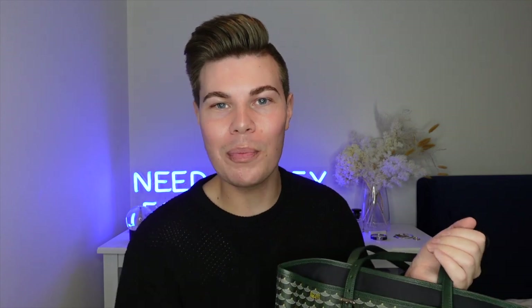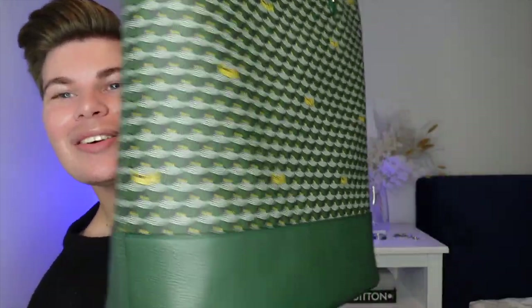I've opened the box before I started filming and just had a look, but I'm kind of taking it all in as I film, so bear with me. It is just beautiful — it's such a stunning bag.